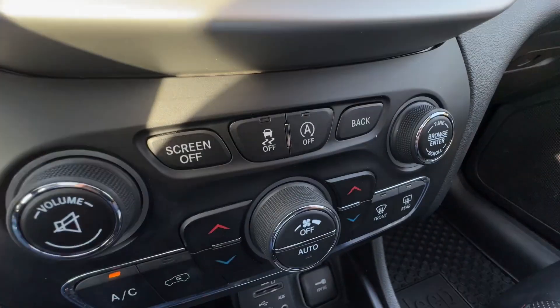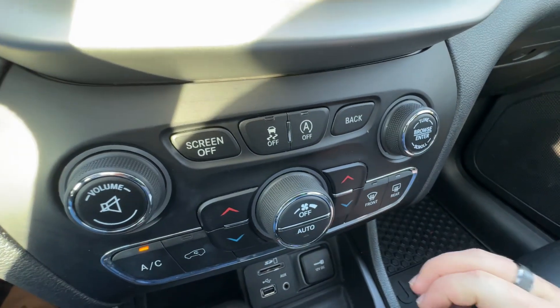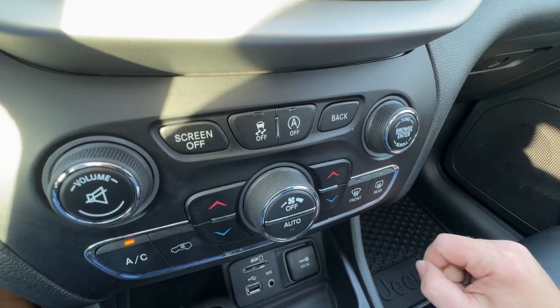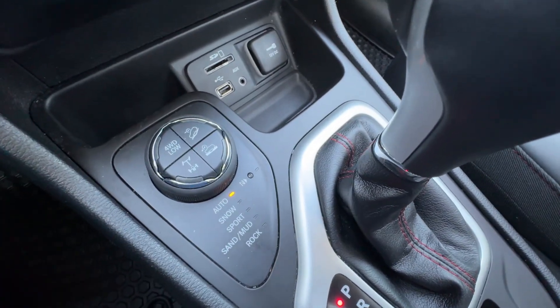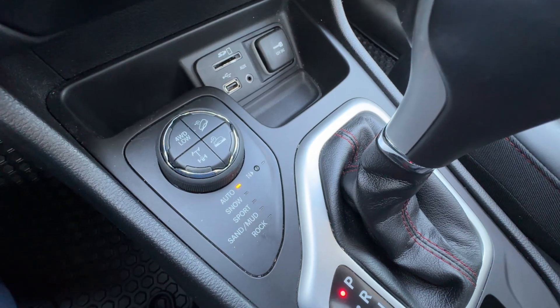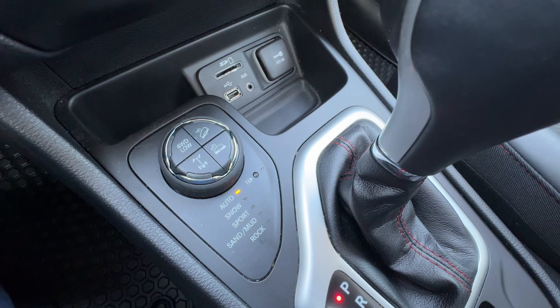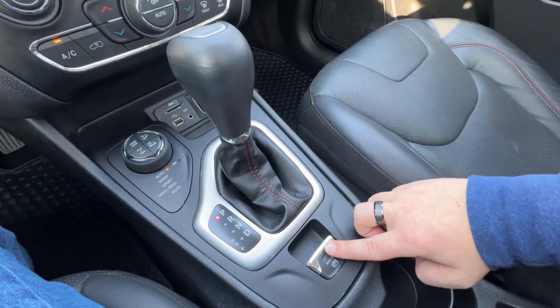Coming down you do have controls for traction control with auto off and dual climate control with the fan control in the middle. Here is where you have your options for 4x4 including snow, sport, sand and rock. Parking brake here as well.